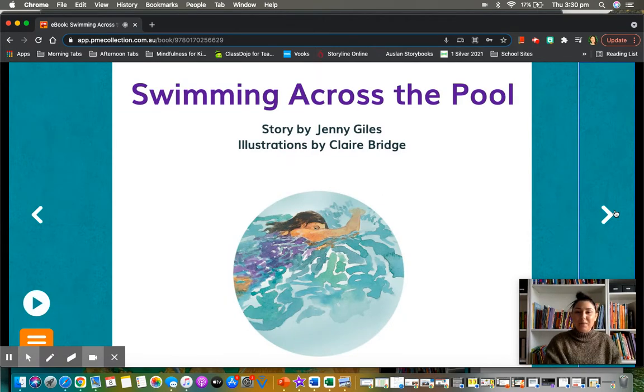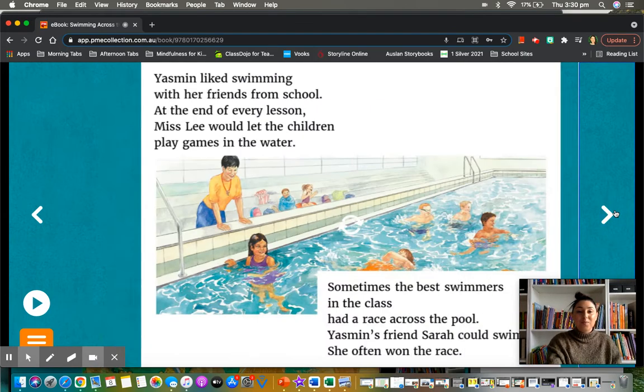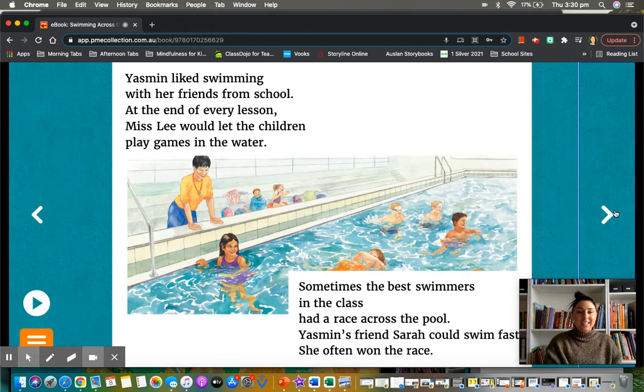This story is by Jenny Giles, and illustrated — that means the person that's done the pictures — is Claire Bridge. Yasmin. Yasmin liked swimming with her friends from school.